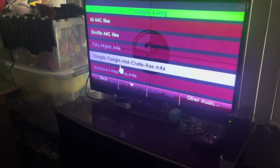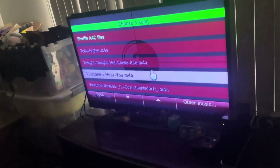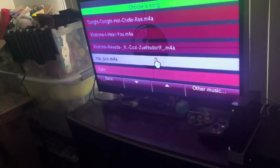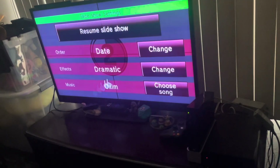I have Higher by Tobu, Tonight's Time of Hatchelay Ray, Vice Tone I Hear You, Vice Tone Nevada, and Top Gun — in addition to these other default slideshow songs.